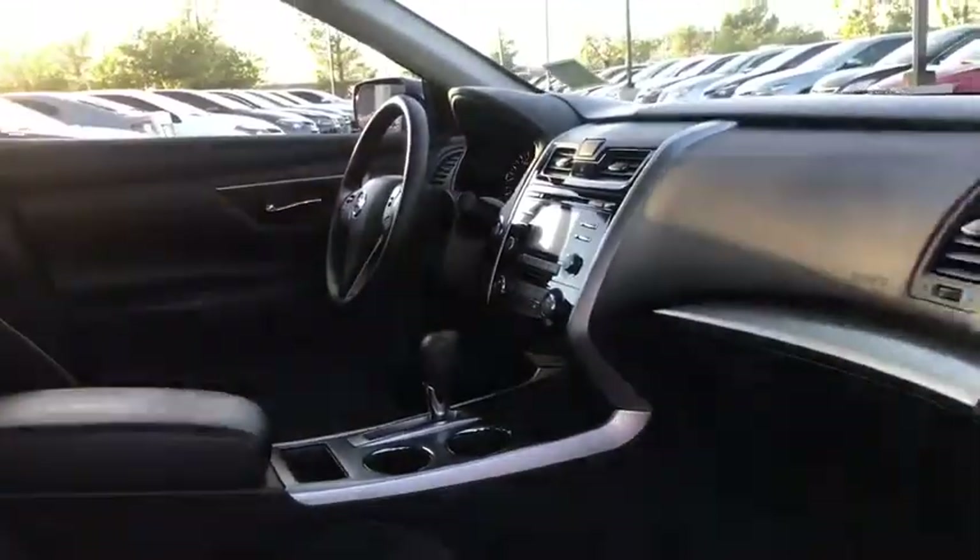Here are some of this vehicle's great options: keyless entry, traction control, steering wheel audio controls, anti-lock braking system, stability control, Bluetooth, power steering, adjustable steering wheel, four-wheel disc brakes, and cruise control.